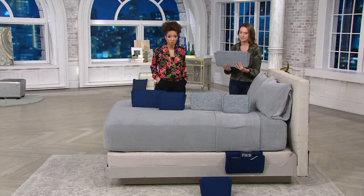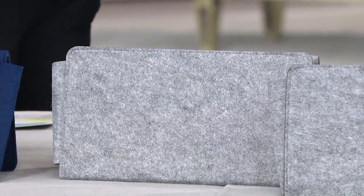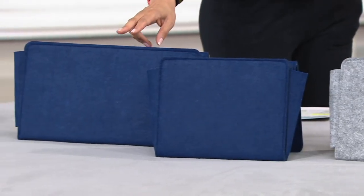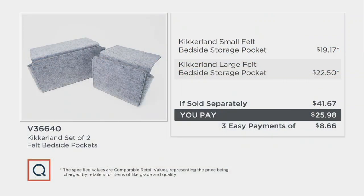We have two colors to choose from — either the gray, which is more of a heathered felt gray look, or we have navy. One small and one large. The large normally retails for $22.50, and for like $3 more you're getting the second pocket, the small. So if you bought them on your own, you'd spend almost $42 for the same set. Easy pay is available, so you can pay over time — $8.66 on your QVC card or credit card.